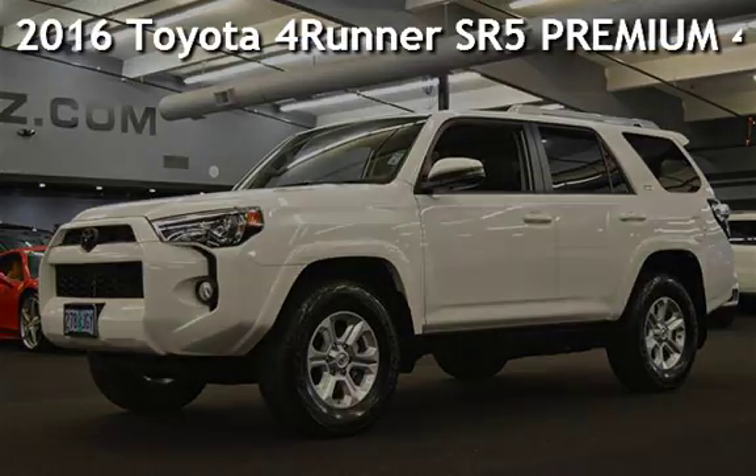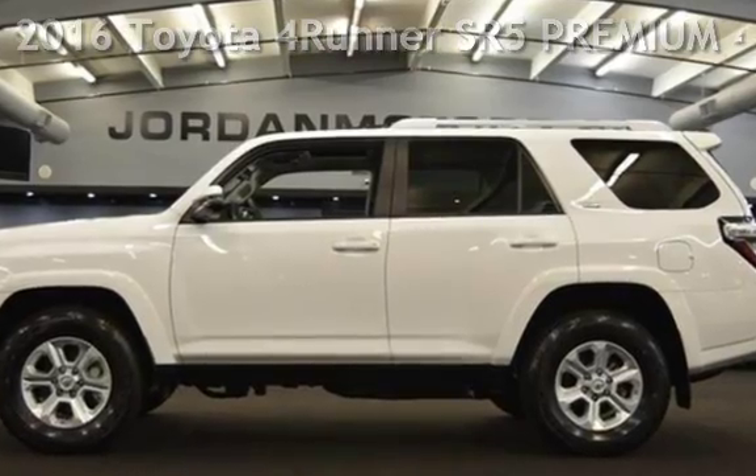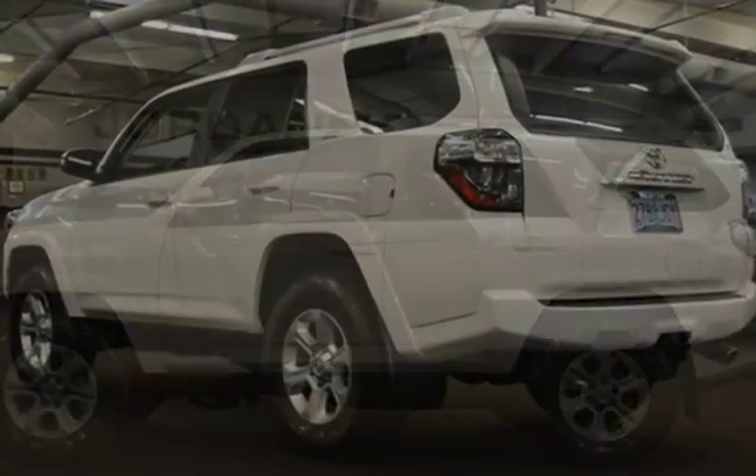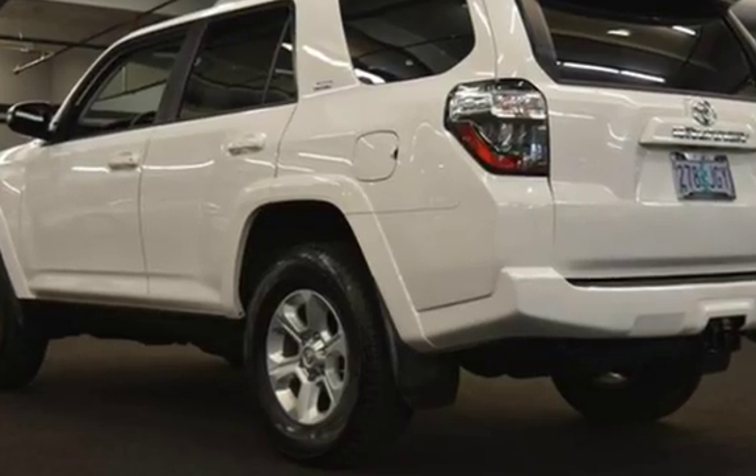Presenting a pre-owned 2016 Toyota 4Runner. This four-door SUV has a six-cylinder, 4.0-liter V6 engine, with four-wheel drive, and an automatic transmission.